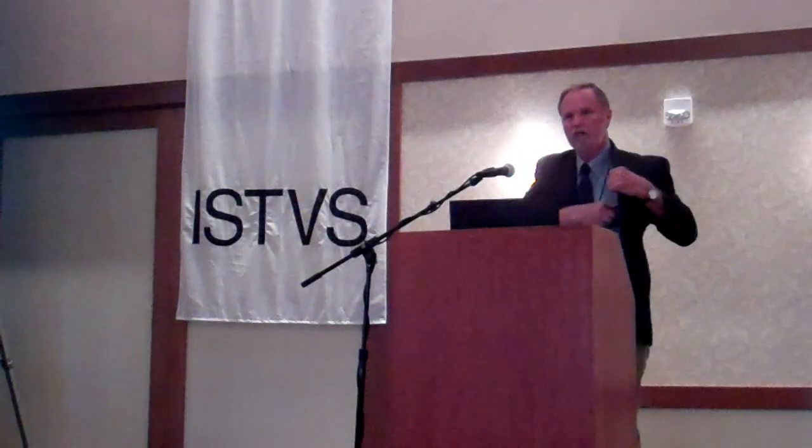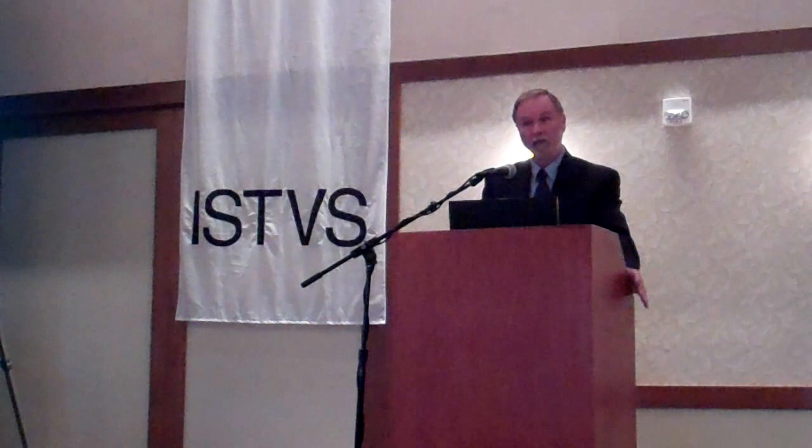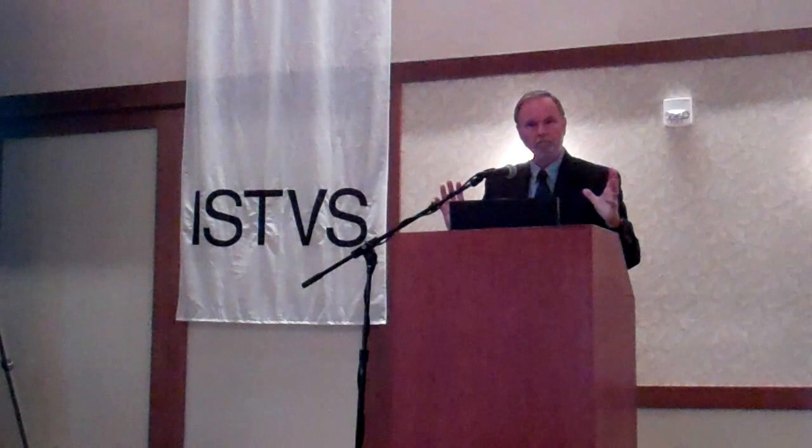Thank you for inviting me, executive staff at the ISTVS, and the local organizing committee members. I'm just delighted to be here. What I'm going to try to do is give you a sense of what we've done with Spirit and Opportunity over the past seven years and going on nine months, both in terms of the mobility of these systems and problems that we've encountered, and the science that we've accomplished.